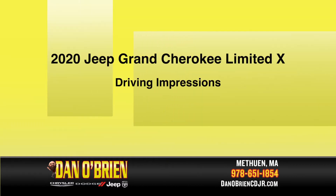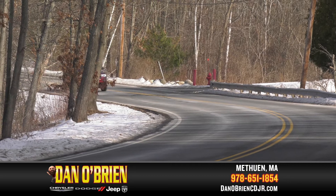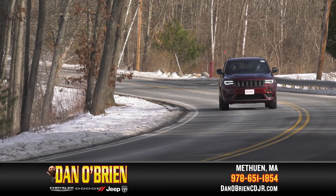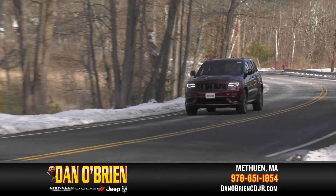For being an SUV of this size, it's a very smooth ride with good pickup. It also has engine stop-start technology, so when you come to a complete stop, it shuts the engine off until you go again to save on gas mileage.